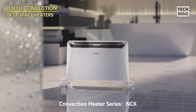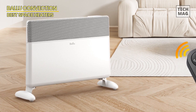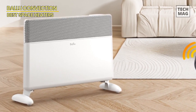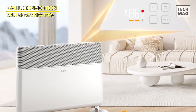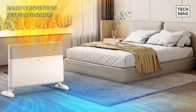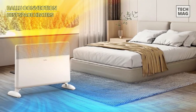Operating this heater is a breeze with the user-friendly touch control panel placed conveniently on top. Here you have control over the temperature range from 50 degrees to 86 degrees Fahrenheit, power levels, heat modes, a 24-hour timer, lighting control, and a child lock for added safety and peace of mind.